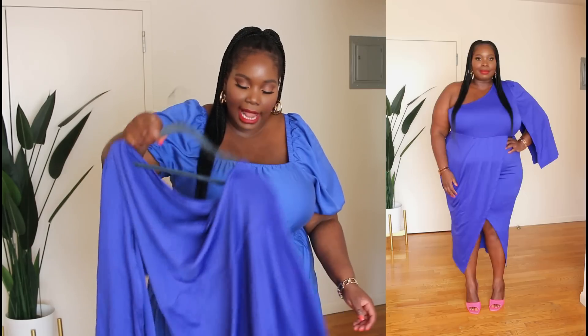Now we're moving on to dresses. The first dress is the look of the day — I'm wearing this side cutout dress from Amazon The Drop. It hits me at midi length, just a little above my ankle. It's a really cute casual dress you can throw on with flats or a little heel. I love that it has short sleeves, which is great for those who don't really like to show their arms. Definitely check this one out.